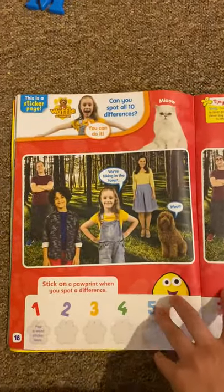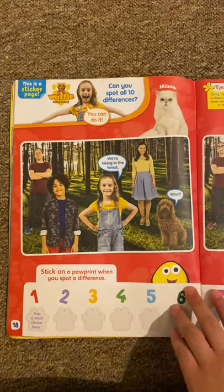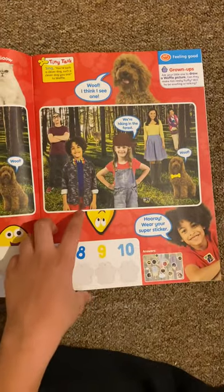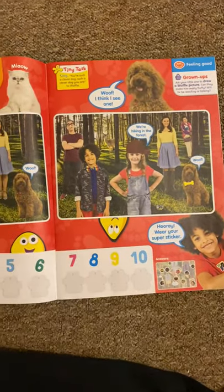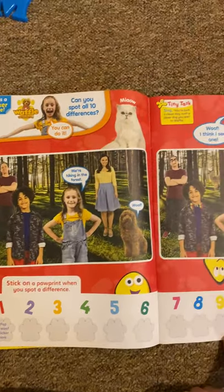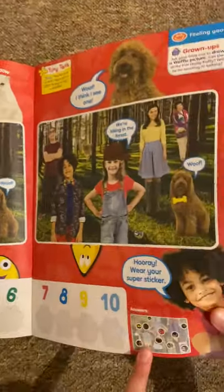And then we've got Waffle the Wonder Dog. I think this is a spot the difference, so you see the two differences here. And when you spot one, you pick one of these stickers and add them there. And if you don't know what they are, there's a guide down there to show you.